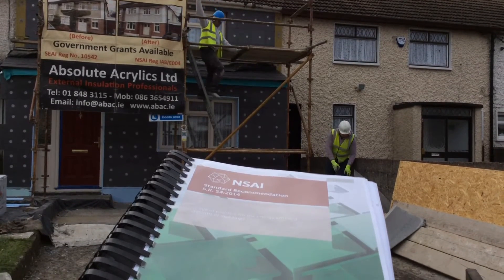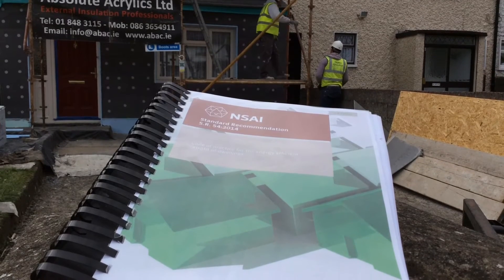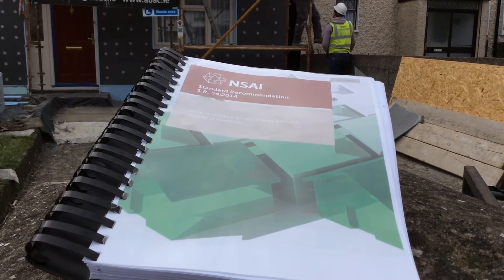SR54 has been a new set of regulations brought into the insulation industry. They have taken it to a finer detail — it's cold bridging, thermal looping, all these facts that a lot of people are unaware of. SR54 has now brought that to everybody's attention.